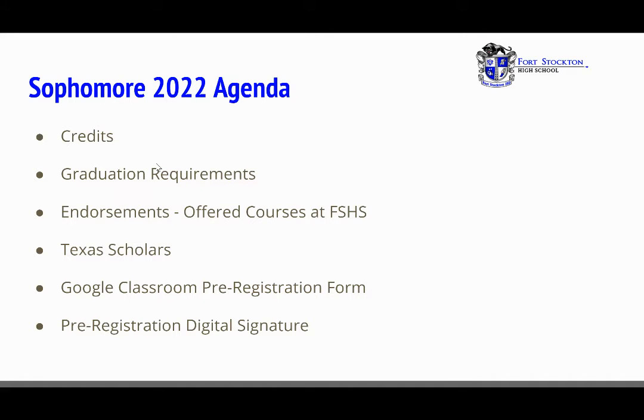Our agenda for this video will cover credits, graduation requirements, endorsements, offered courses at Fort Stockton High School, Texas Scholars, Google Classroom pre-registration form, and pre-registration digital signature.